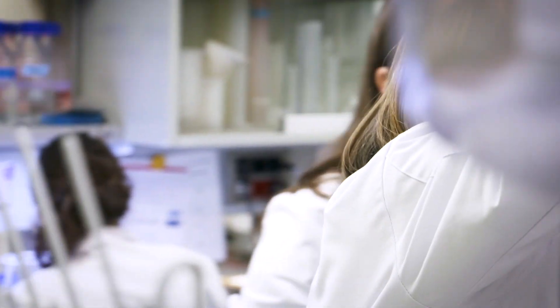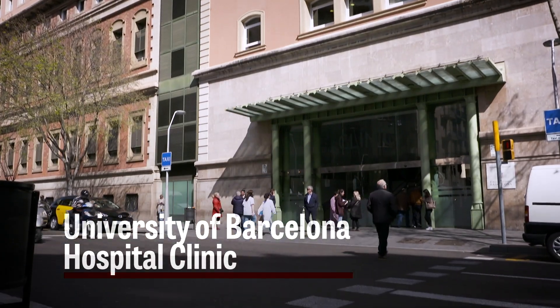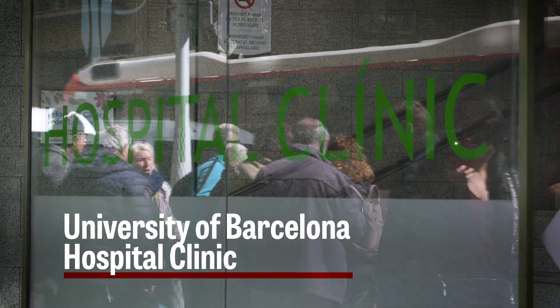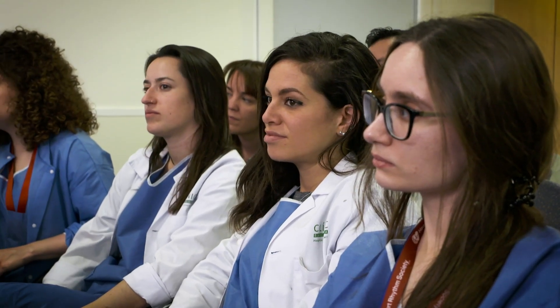A doctor is a scientist, so you always have to have a scientific idea of medicine. In an academic hospital you have the obligation, the moral obligation, to try to go for it. The arrhythmia unit has been leading scientifically for many years since its foundation by Dr. Brugada and Dr. Mon. We started in Barcelona 20, 30 years ago. This hospital is very special in the sense that it's really promoting a lot of science and creating and teaching a young generation.